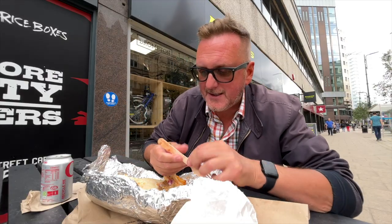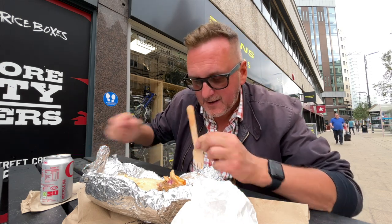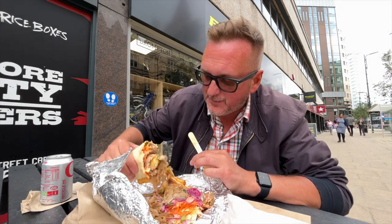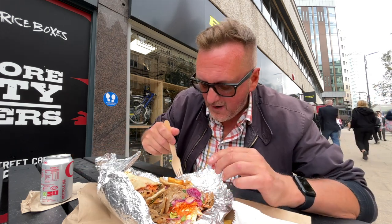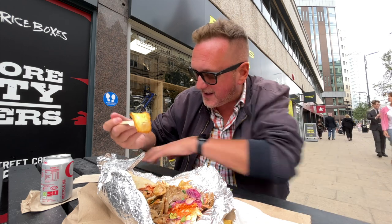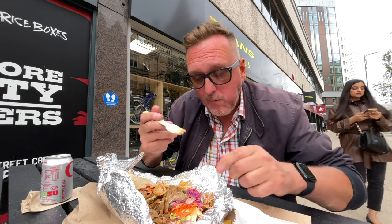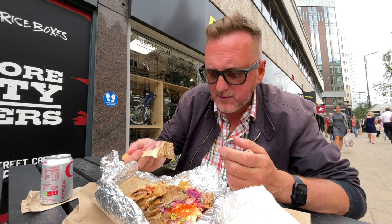Right, so first off I've cut it in half - made a bit of a mess with the fork there. I've undone it now so we can see inside. It's all wrapped up as a nice little wrap so you can eat it all wrapped up. But I like to open up my Donner Kebab. I've got to put some halloumi onto this - there we go. Mmm, I've got to say halloumi is quite nice.